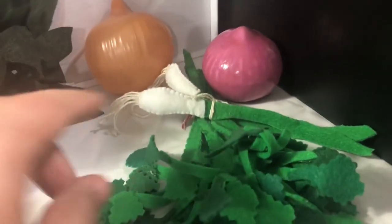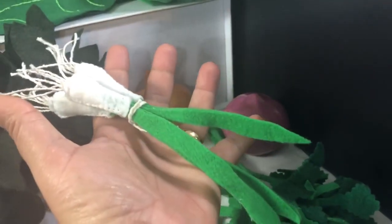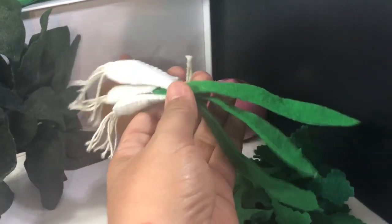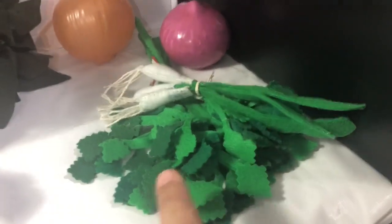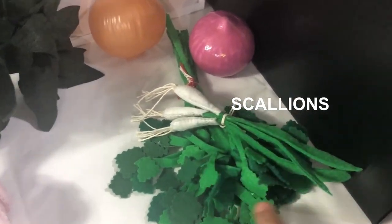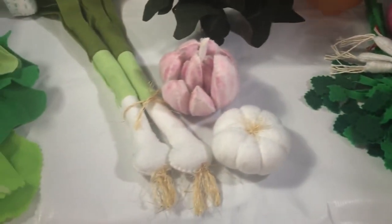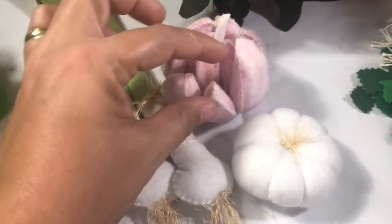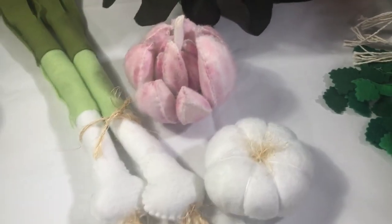And some scallions — also called green onions or spring onions. In Brazil you can always buy parsley and scallions together. They're very good in a salad. Over here we've got some garlic — different kinds of garlic. This part of the garlic is called a clove — one clove of garlic.